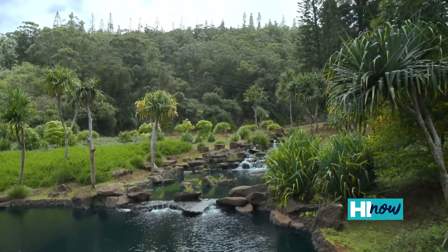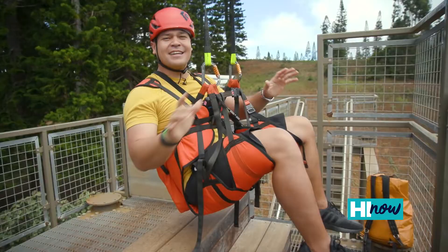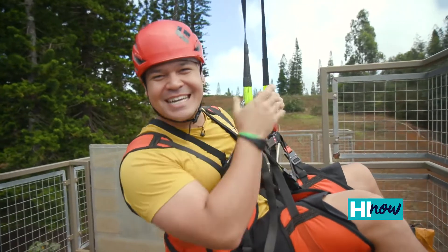Whether you are visiting our island home, or you're a Kama'aina like me who just came to Lanai for a quick day trip, Lanai Adventure Park has got fun for the whole family. It's easy to get to, affordable when you get here, and a blast when you do. We'll see you at the bottom.